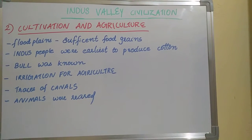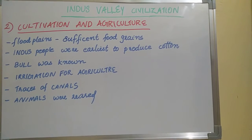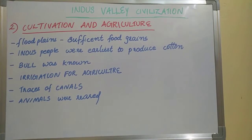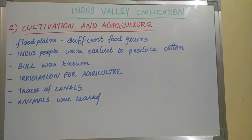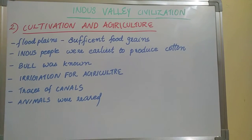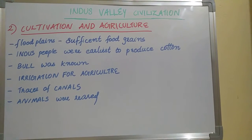Harappan villages are mostly situated near the flood plains, which produced sufficient food grains. The main food grains are wheat, barley, and rice.